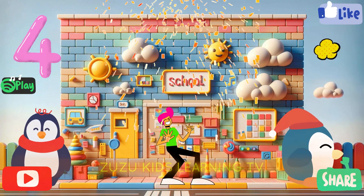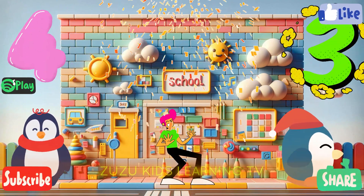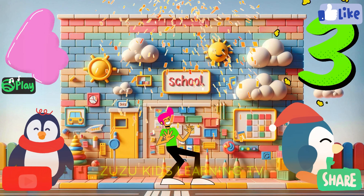Four, three, pa-pa-pa. Four, three, pa-pa-pa. Four, three, pa-pa-pa.